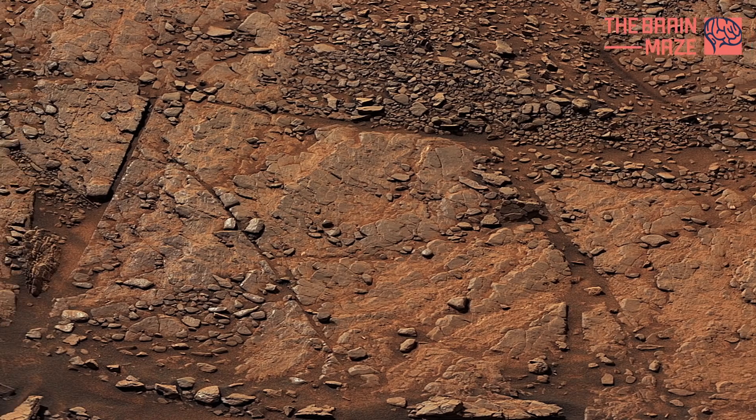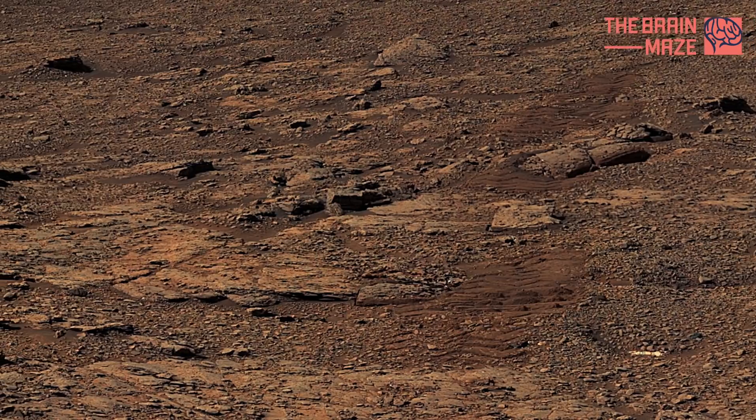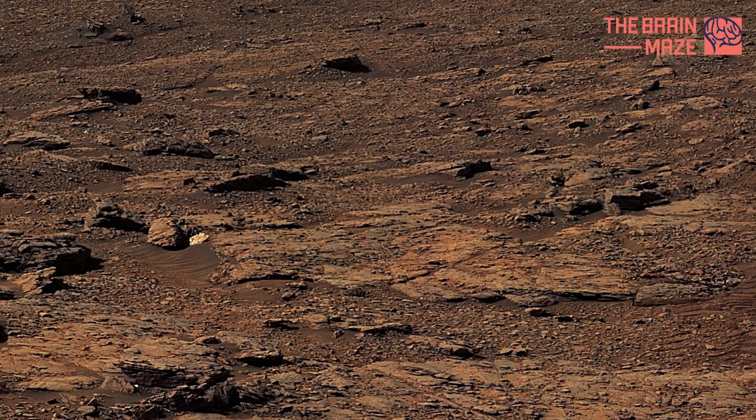This is the most scenic grouping of steps ever observed by Curiosity on Mars. The geologists analyzing the image are yet to figure out how exactly the rock benches were formed, and what they mean for the ancient environment within Gale.